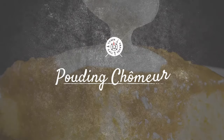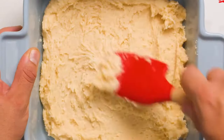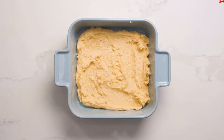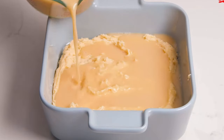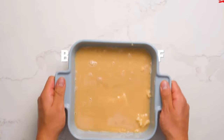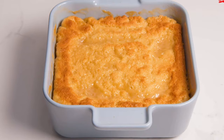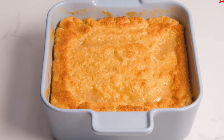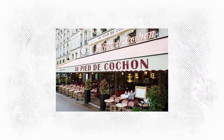Pouding Chômeur. This dessert, meaning "unemployed pudding," originated during the Great Depression and is a staple in Québécois cuisine. It's a moist cake baked with a generous, sweet, sticky syrup — a beautiful testament to Quebec's rich history and love for maple syrup. Many restaurants in Montreal offer their own versions, but for a truly traditional experience, try it at Au Pied de Cochon.